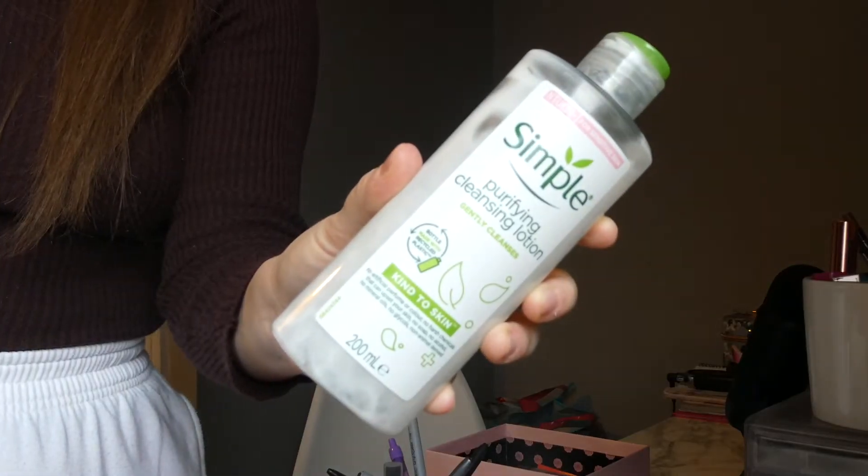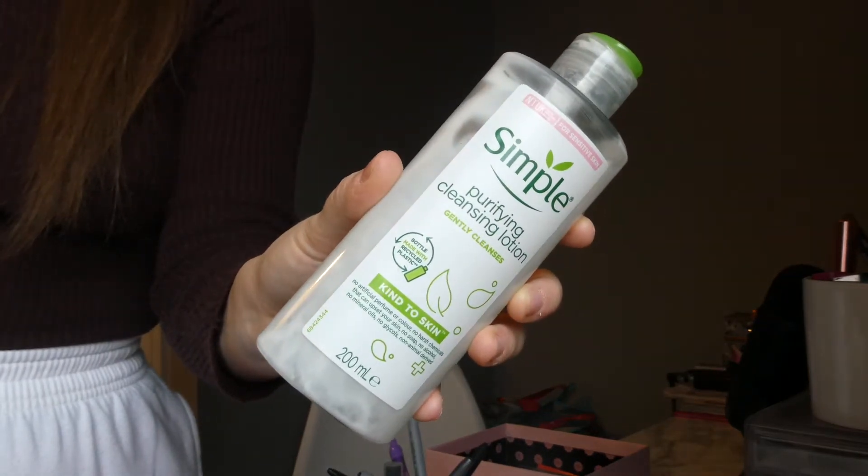I don't have any particular order to go through, so let's just get started with skincare stuff first because I have a few skincare products in here. The first empty that I have is the Simple Purifying Cleansing Lotion. I use this to take my makeup off — you guys know I've had this in an empty pretty much every month. I do really like it, but I'm looking for more of a cleansing balm. I think they're like £3 or something.